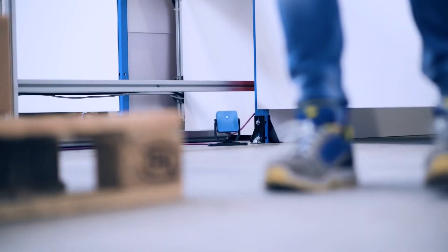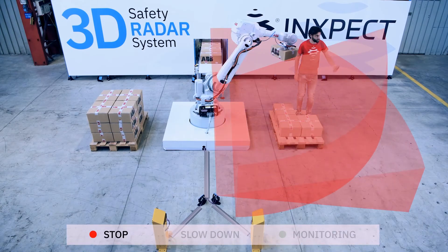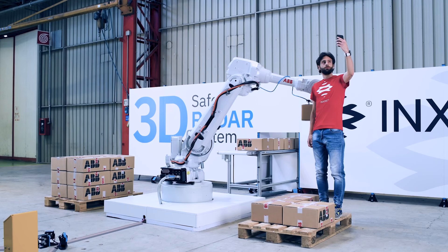3D radar-based INSPECT sensors can handle the most complex use cases that are outside the reach of competing technologies.